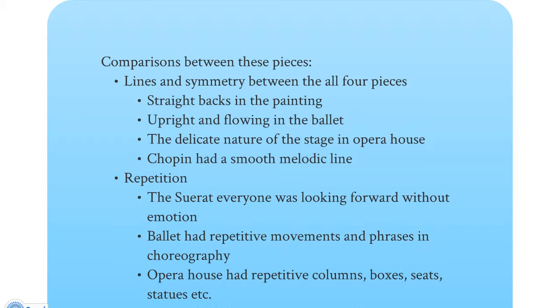We're now going to talk about the comparison between these four different pieces, starting with line and symmetry. In the Seurat painting you can definitely see the straight backs and straight lines in all the upper middle class figures, with the one exception being the horizontal line of the worker who's actually lying down. That juxtaposition between horizontal and vertical lines gives you an idea of the feeling between the two groups. In the ballet, everything is upright and flowing. And in the opera, you can see the delicate nature of the stage — particularly the swooping painted curtain which, even though it's magnificent and huge, still looks slightly delicate because of the horizontal and vertical lines.